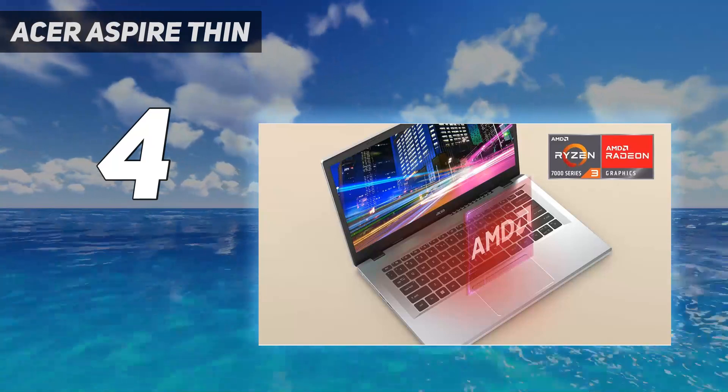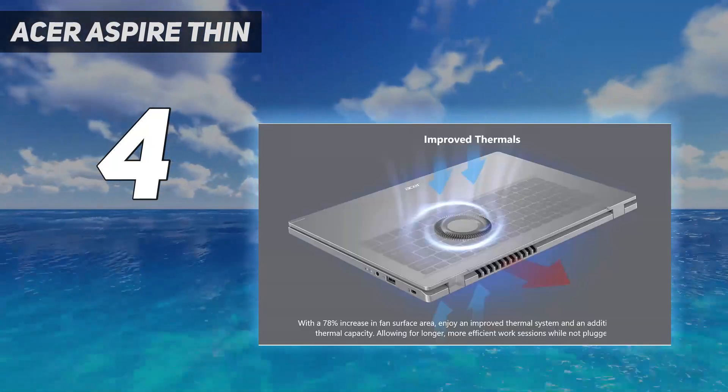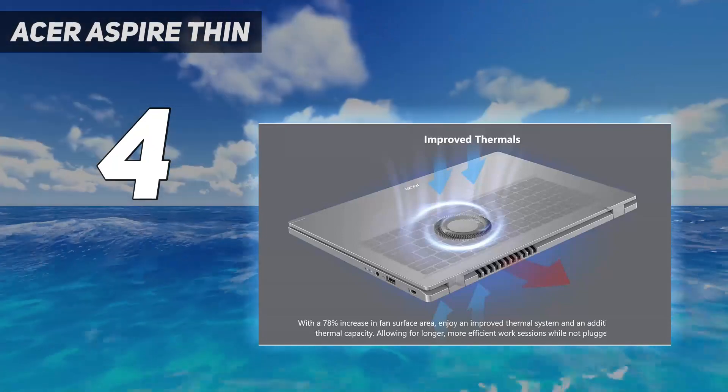With ample ports and a comfortable keyboard, the Acer Aspire Lite offers versatility and convenience for work, study, or entertainment.